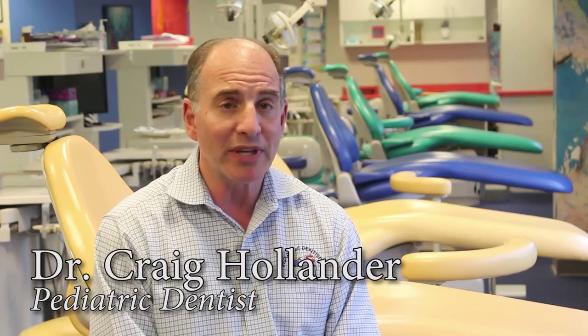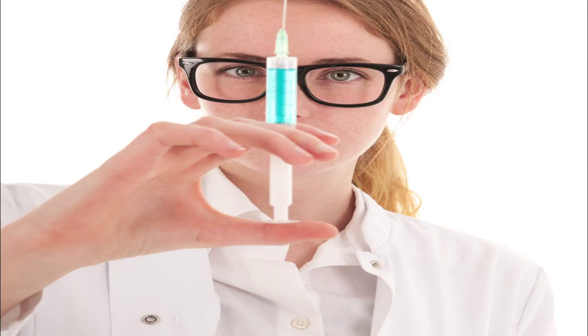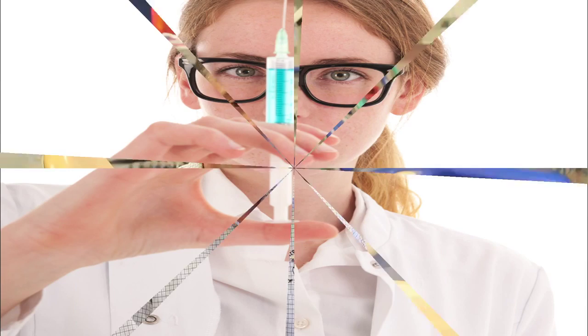Your dentist will be able to numb your child's teeth many times without the child even knowing they got a shot. We use a topical jelly which helps to make that gum area feel sleepy at first, and then the local anesthesia is given without the child even seeing the needle. We use the word 'Sleepy Juice' so that the child isn't worried that they're getting a shot.